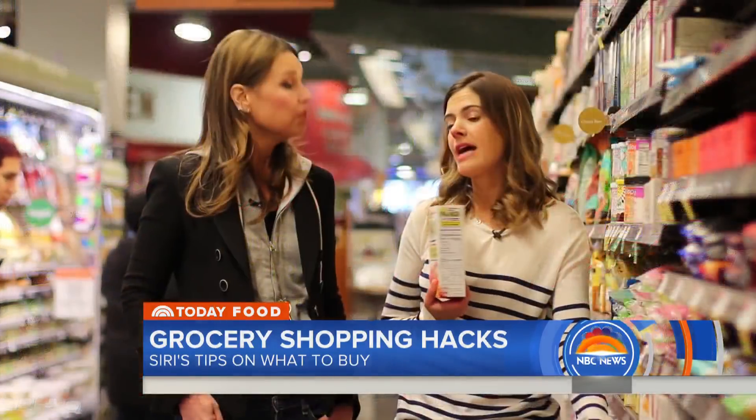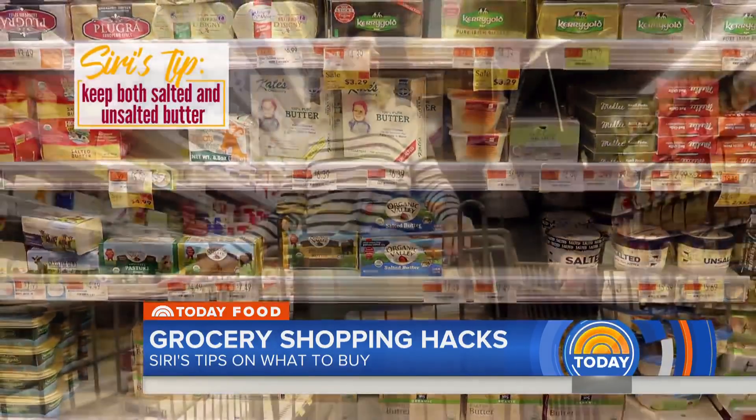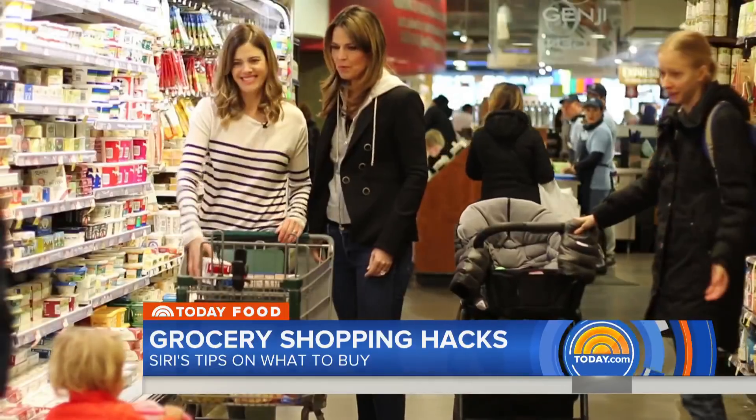A pantry staple I love to always have on hand is panko — great in meatballs or salads. Butter: unsalted I use for baking because you want to control the salt content, and salted is great for spreading on toast. The more butter the better.